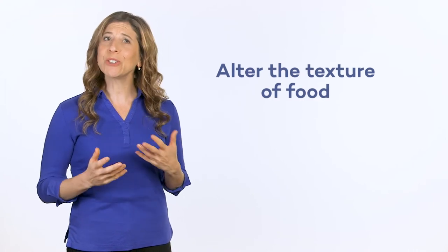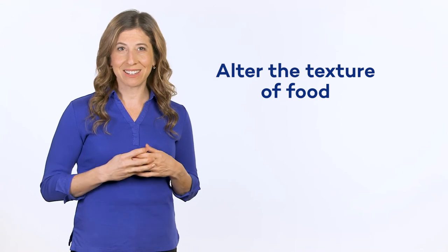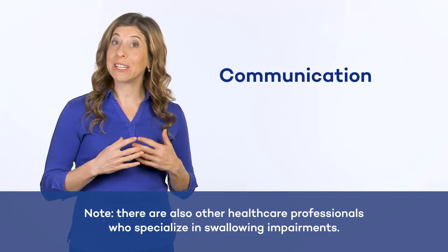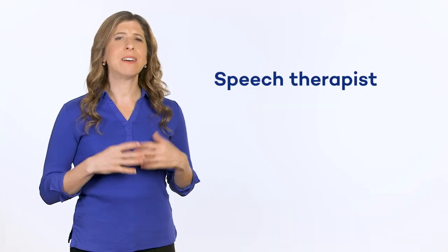These strategies may not be right for you. If you still have trouble swallowing and this significantly limits your daily activities, you can also alter the texture of your food to make it easier to eat. Consult your doctor about the different options available to you. If you are a caregiver and you would like to put these strategies in place, discuss it with your loved one calmly and sensibly — it is important to take their wishes into consideration. The healthcare professionals who assess and treat people with communication and swallowing impairments are called speech therapists. They can suggest effective exercises tailored to your ability to swallow and your needs. Feel free to watch this video again if you need to.